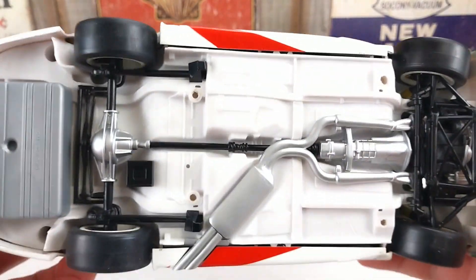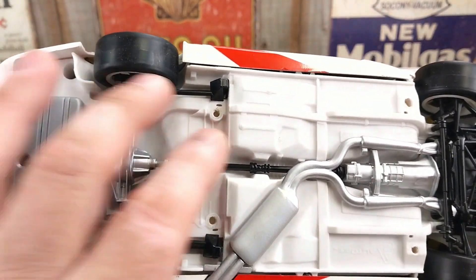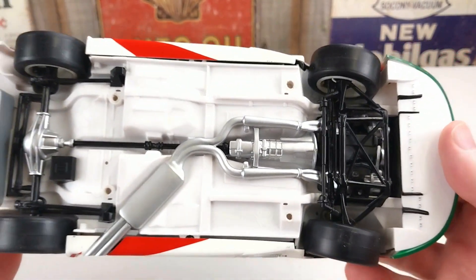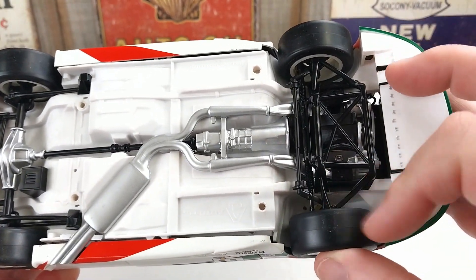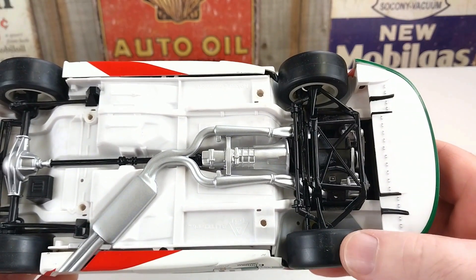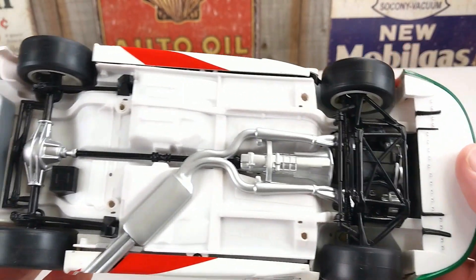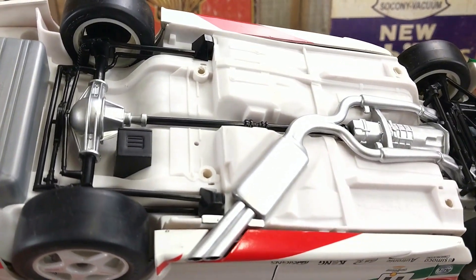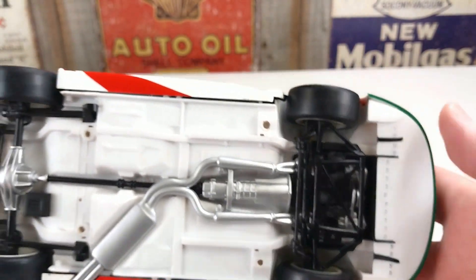We'll have a look straight away underneath and check out the detail there. The actual chassis is a little bit plasticky. Normally they are die cast. The tyres look a little bit rubbery, not as good as some other cars we've had. But the suspension does manipulate all around, and there is still a fair bit of detail — you can see all the suspension and transmission details there.